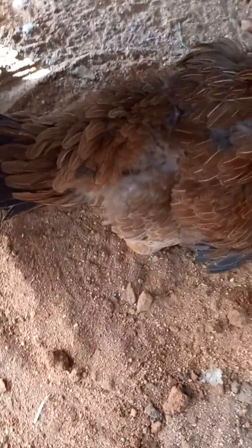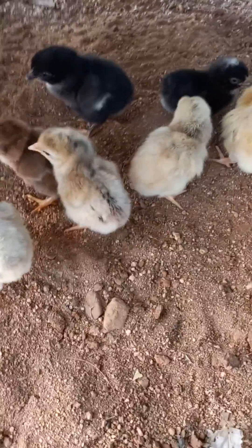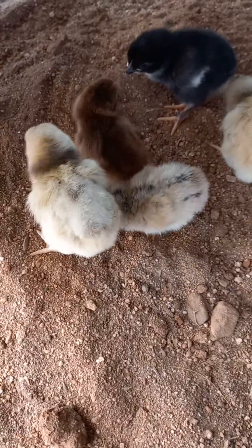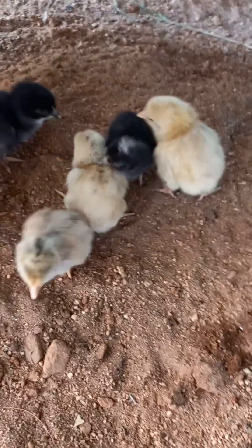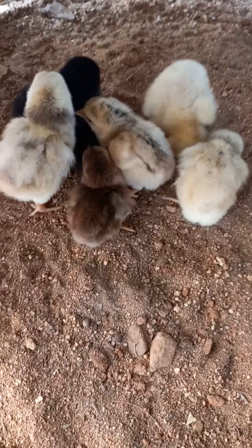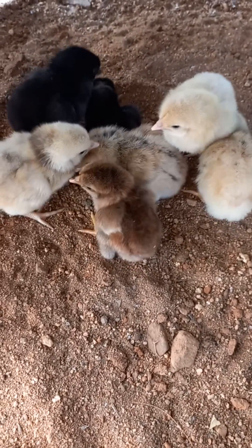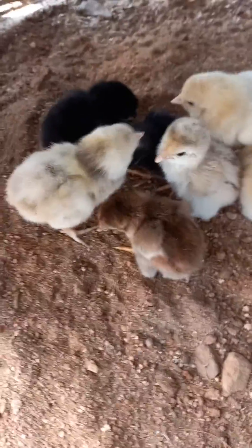We got one reddish brown, two black, one really cream, and the other three are a mixed type of cream and black stripes with a little bit of brown here and there. So these are the chicks.